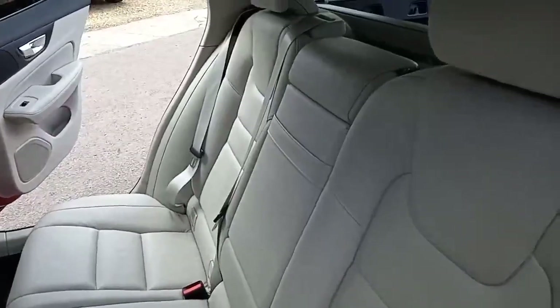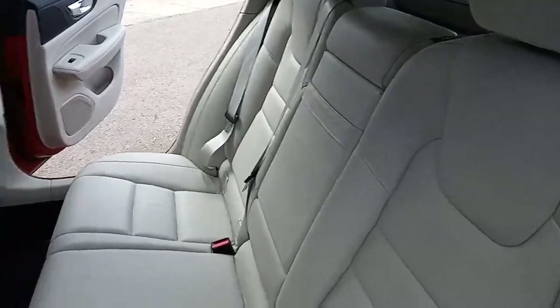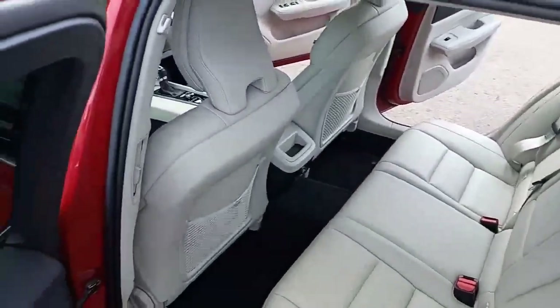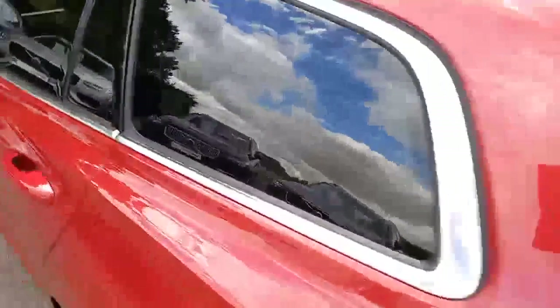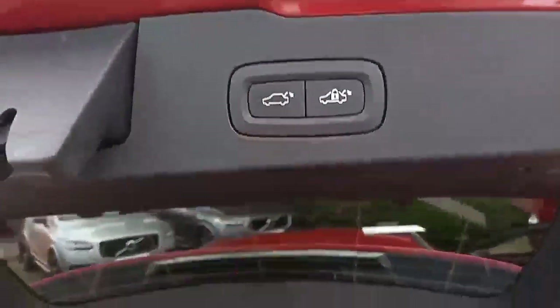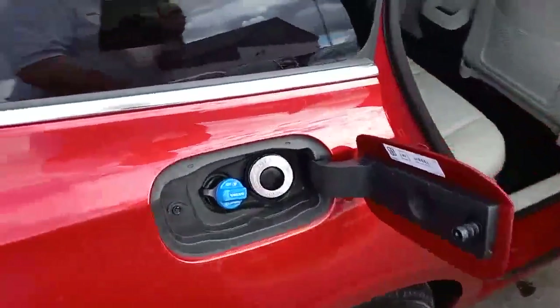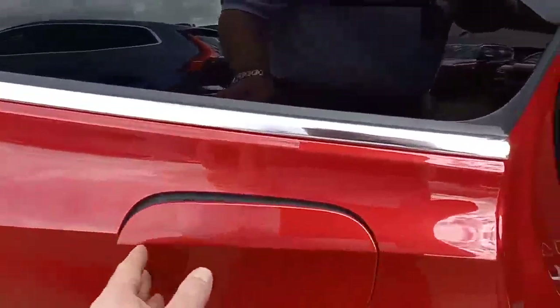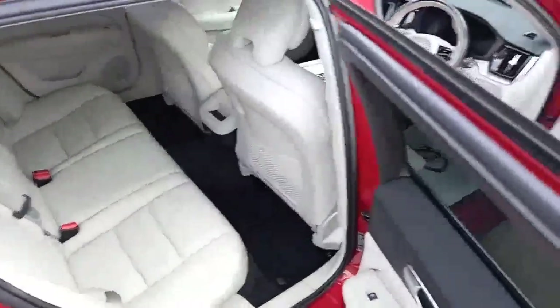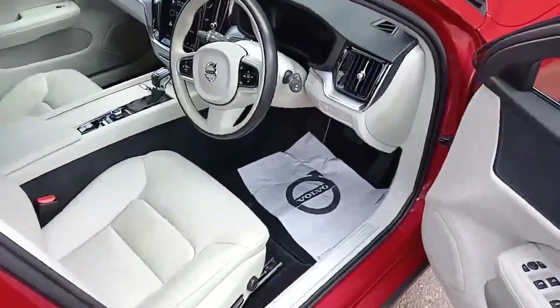In the rear there are three three-point belts, ISOFIX on the two outer seats, three independent headrests, an armrest in the middle, a power supply in the middle, and vents in the B-pillar. The boot is massive with a 60/40 split rear seat and ski hatch, plus an automatic tailgate. There is also AdBlue — if you're not sure what that is, please ask.